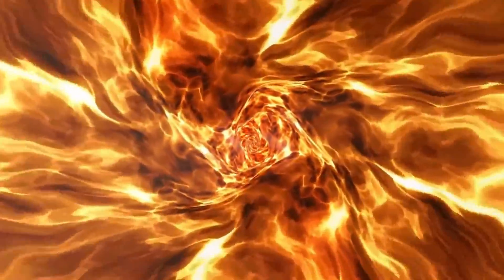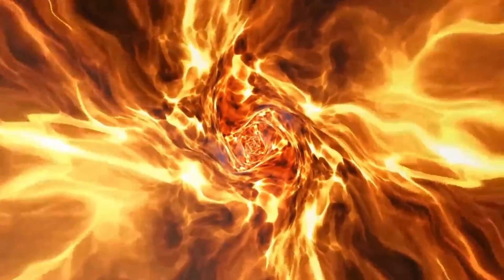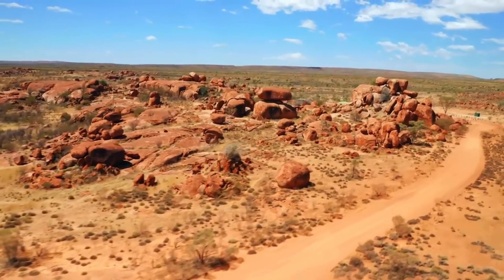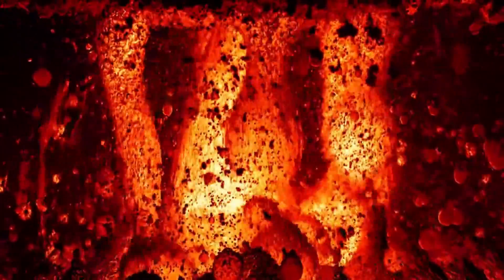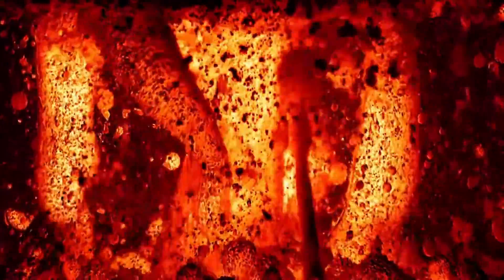We will delve into the complex geological processes that gave rise to their unique spherical shapes, and examine how they evolved over the course of millions of years. Around 1.7 billion years ago, during the Proterozoic era, the story of the Devil's Marbles began. Deep beneath the Earth's surface lay an ancient churning magma chamber. This magma chamber would never see the surface — rather than erupting, it eventually cooled and solidified deep within the Earth, leading to the formation of granite.